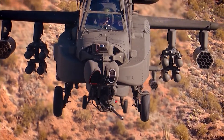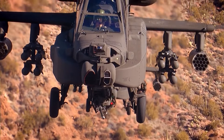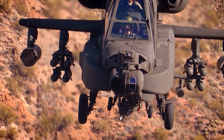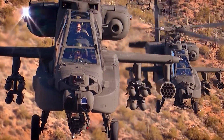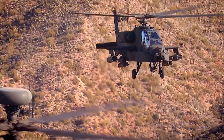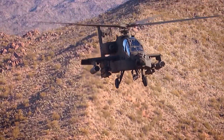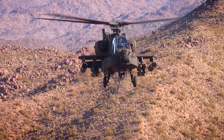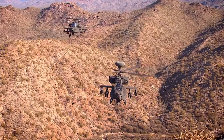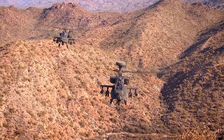A video display projects images from the cameras onto a monocular lens in front of the pilot's right eye. Infrared sensors in the cockpit also track the position of the pilot's head and relay the information to the turret control system. Sensors and weapons are directed to the target simply by the pilot moving his head and looking.